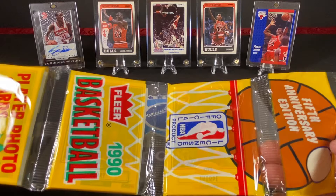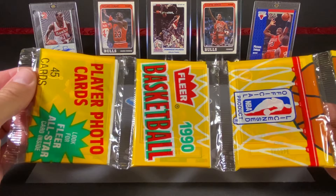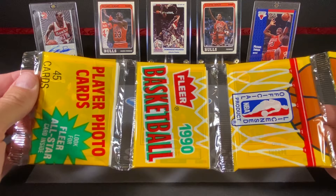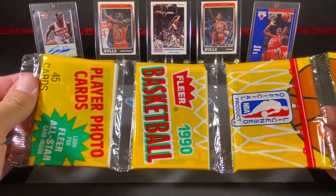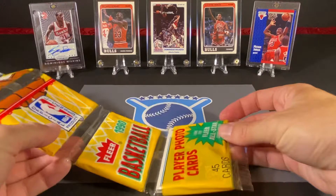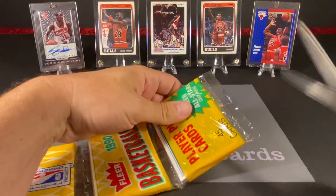Today we are going to open a rack pack of 1990-91 Fleer basketball cards. This will be the first time we've done this on the channel, so this should be kind of cool. The Jordan base card is probably the biggest card we could find, and there's a nice Magic Johnson in here too. As far as rookies go, I believe Vlade Divac is the biggest one. It's a pretty nice looking set, so hopefully we'll find some good recognizable cards and just have some fun. Let's open these and see what we can find.